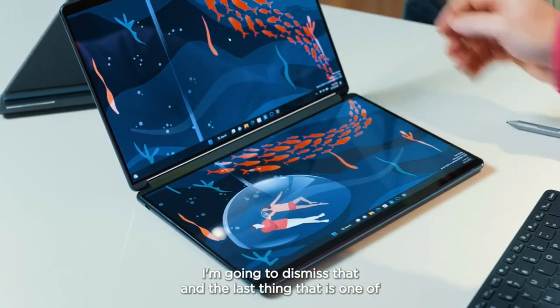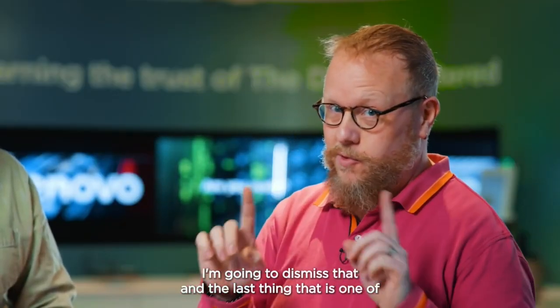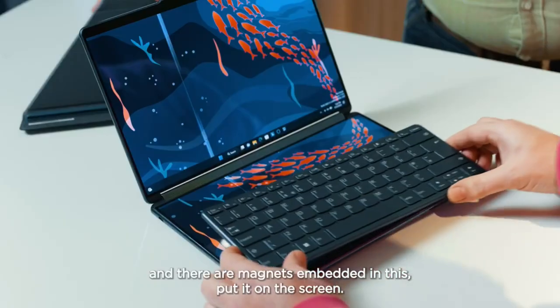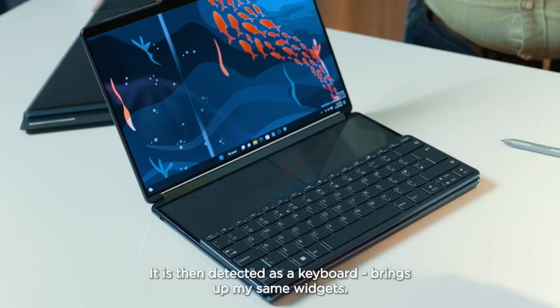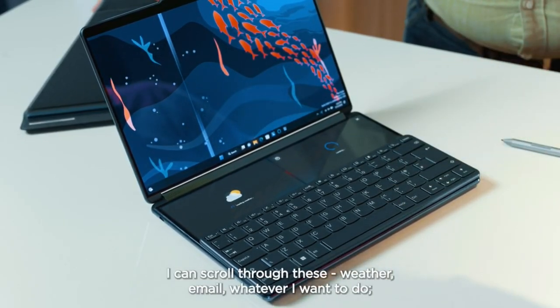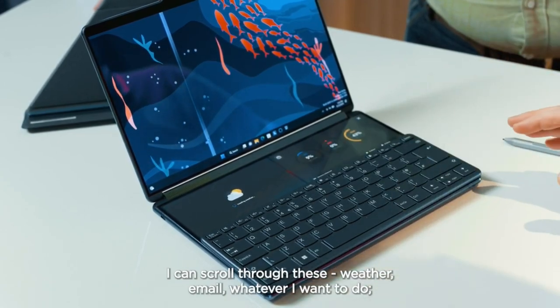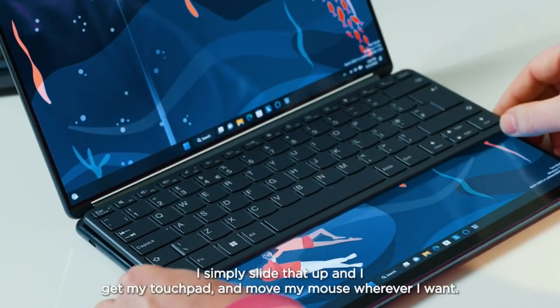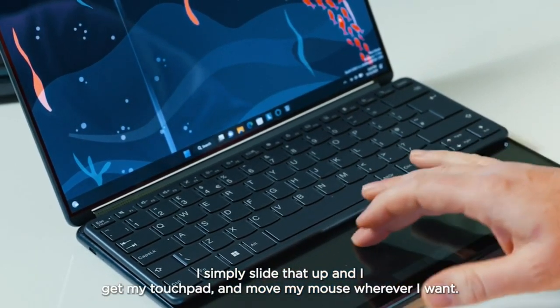One of my favorites: I can physically take the keyboard — there are magnets embedded in it — and place it on the screen. It's then detected as a keyboard, bringing up the same widgets. I can scroll through these: weather, email, whatever I want to do. I slide it up the same way to access a touchpad, and move my mouse where I want.